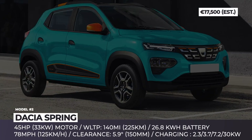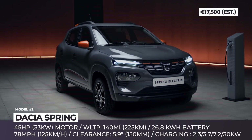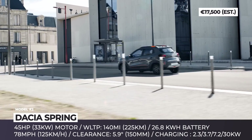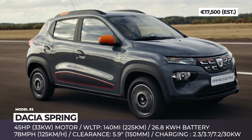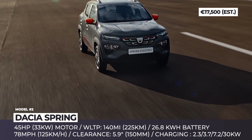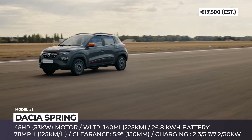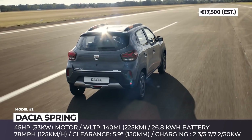Dacia Spring: The Romanian Dacia and its parent company Renault have a history of democratizing the European car market. First they released the Logan, then came the fan-favorite Duster, and now the time has come for Dacia's first all-electric vehicle. Labeled the Spring, the new crossover shares its underpinnings with the Chinese Renault KC, but with a reinforced chassis, bolder exterior design, and plenty of safety features.